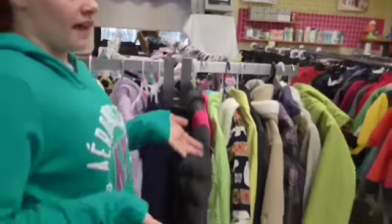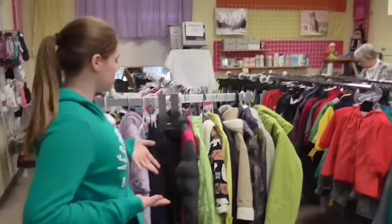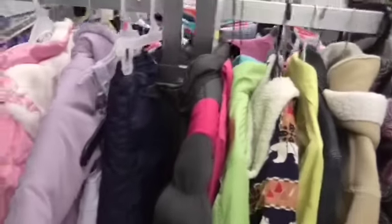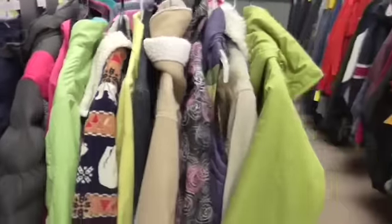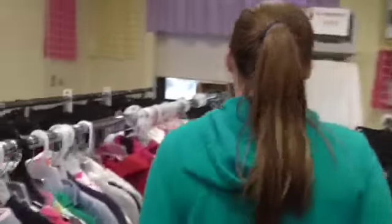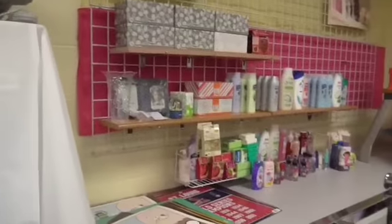You can buy certain things with them, like over here there's clothes. If kids have holes in their coats or anything, they could come here and buy clothes. There are different types of clothes — pants, shirts, and necessities.